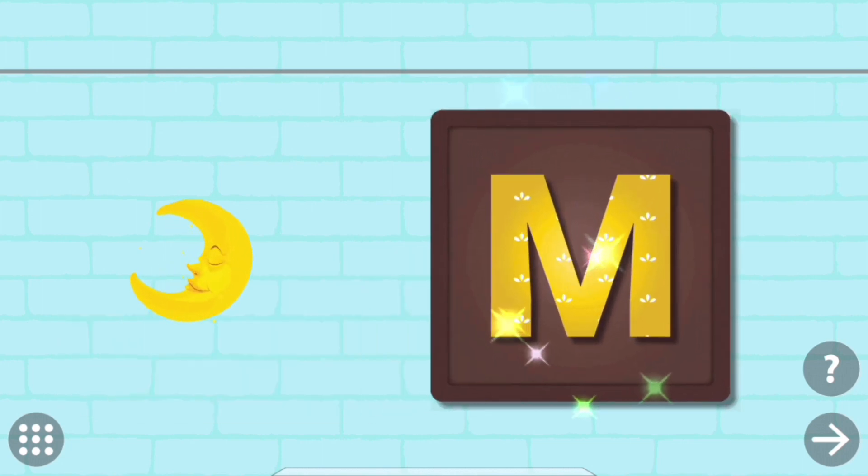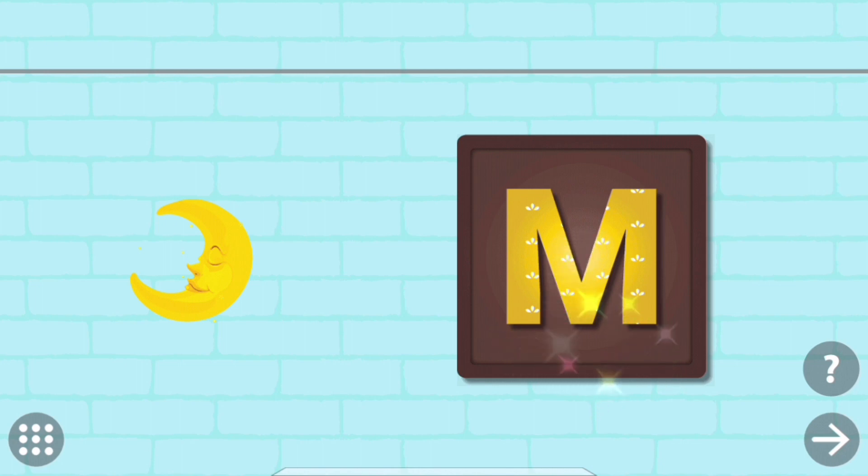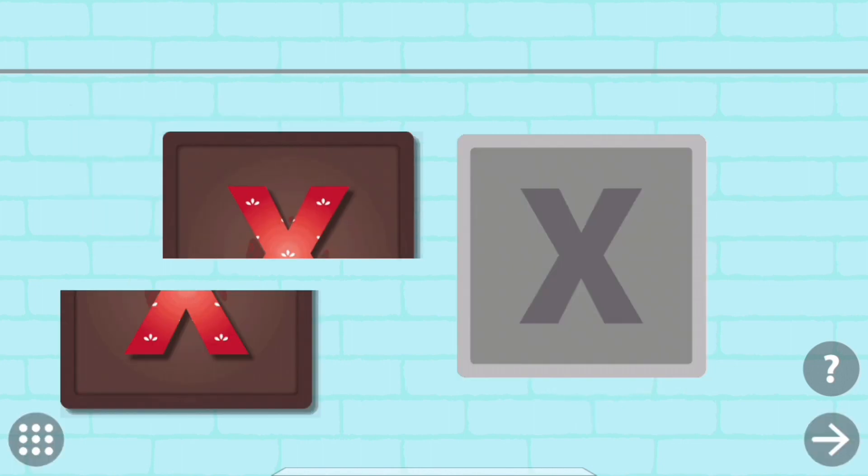Put the pieces back to complete the picture. M. M. Moon.